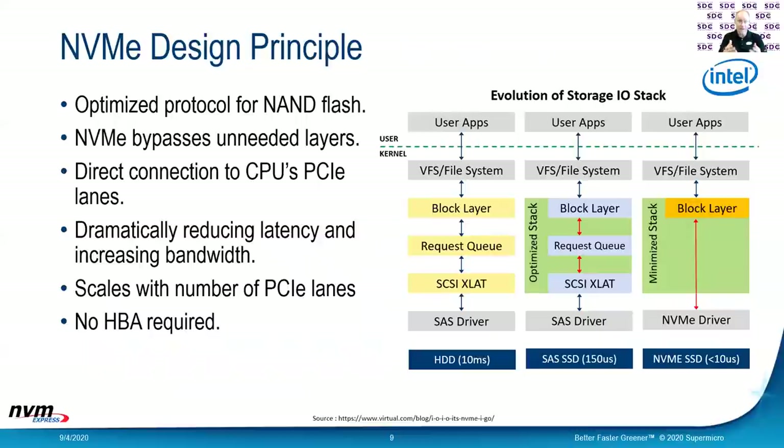What's so great about NVMe? We talked about it from a hardware standpoint, but what about the software standpoint? The whole solution stack and the IO stack is really important to understand because it really gets in the way. The purpose of NVMe is to reduce that stack. With a hard drive, you've got about 10 milliseconds going through that huge stack. It gets better with a SAS SSD — down to 150 microseconds. But with NVMe, we can dramatically reduce the latency down to less than 10 microseconds, because we're directly connected to that CPU.